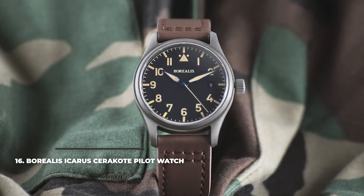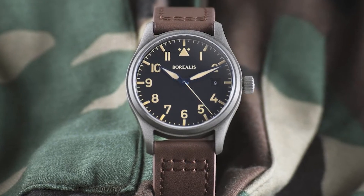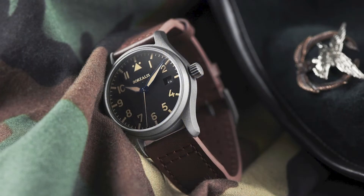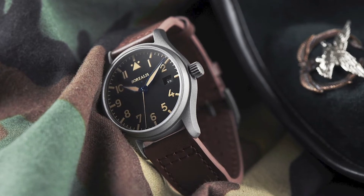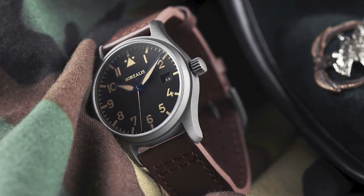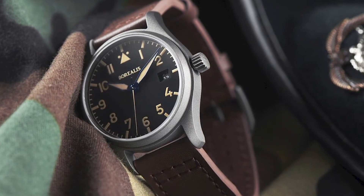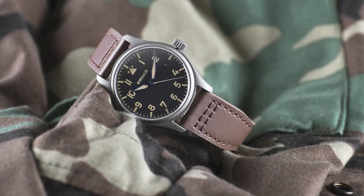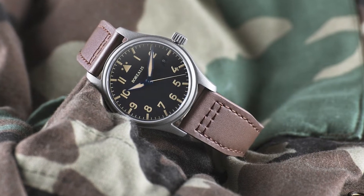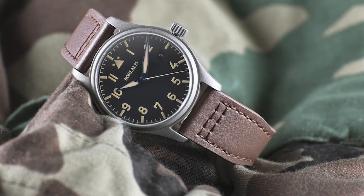Number 16: Borealis Icarus Cerakote Pilot Watch. An elegant and very wearable pilot watch at 38mm in diameter, the Borealis Icarus Cerakote brings a simple and classic-looking dial with X1 old radium lume on the numerals, indices, and hands. There's a handy date display at 3 o'clock and the classic pilot watch 12 o'clock triangle with two dots. The dial is protected by sapphire glass. On the back, you can watch the Swiss-made Ronda 150 automatic movement, which runs at 4Hz with a 40-hour power reserve, and is protected with a 100m water resistance rating — all for around $470.